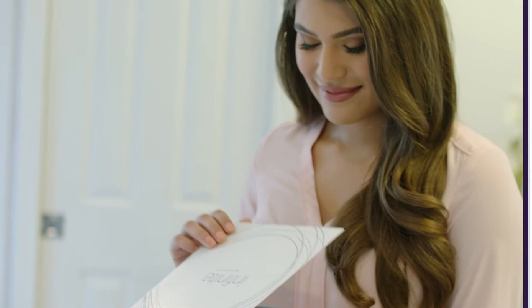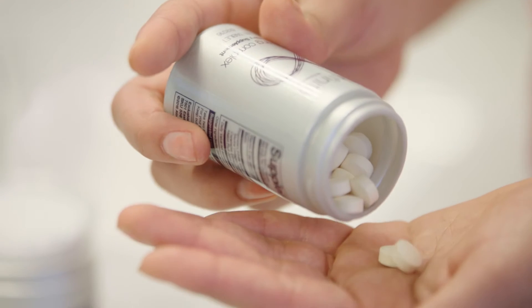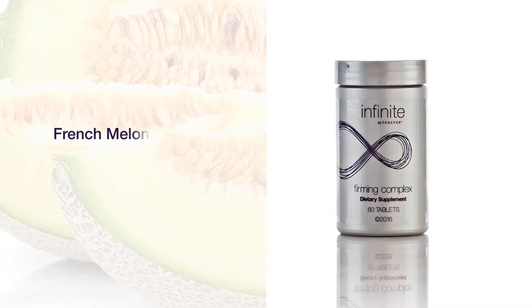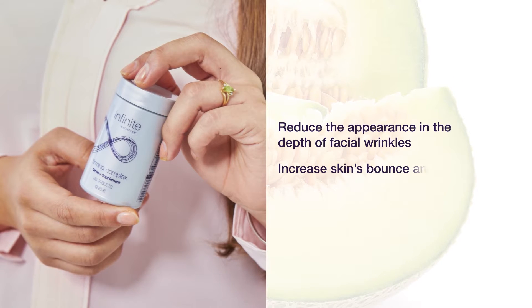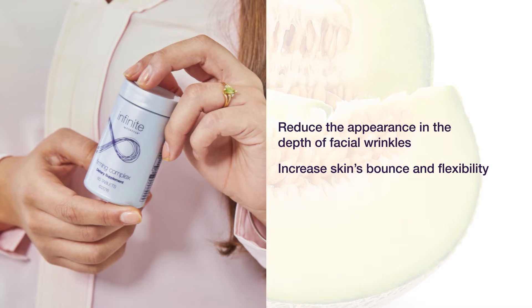We know that beauty is more than skin deep — it starts with nutrition. Forever's first exclusive beauty supplement, specifically formulated to complement Firming serum, targets aging from the inside out. Firming complex features a proprietary blend of French melon concentrate, phytoceramides, and marine collagen to support skin hydration, reduce the appearance and depth of facial wrinkles, and increase skin's bounce and flexibility.